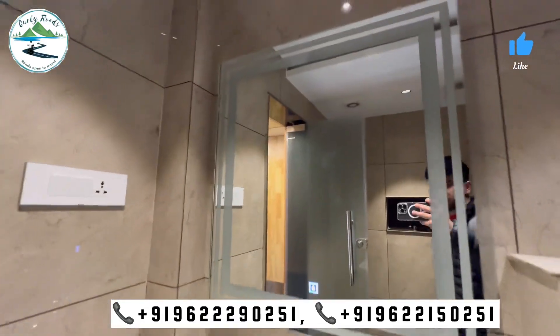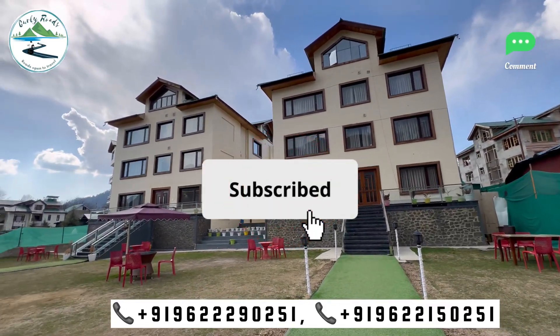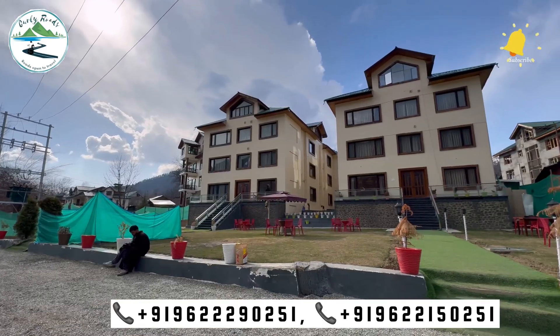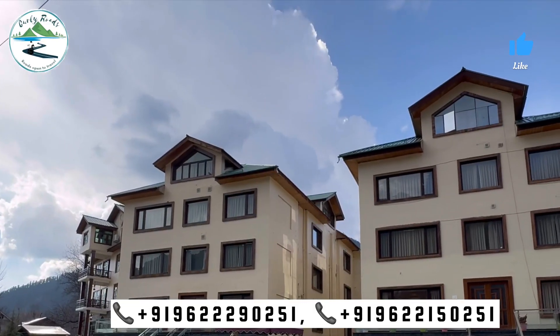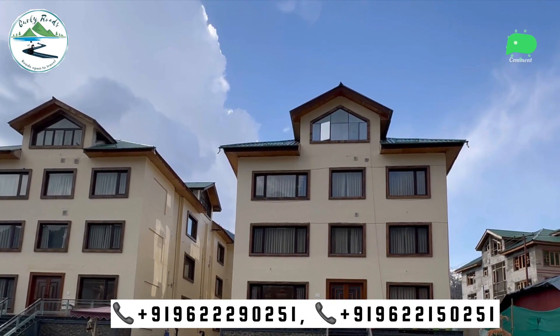So guys, this was today's video. If you liked this video, please subscribe, like, and share. Friends, if you want to book this hotel, you can call on the number provided. And friends, if you need a Kashmiri cab or a tour package, then you can call us. So we'll see you in the next video. Love you all. Take care. Bye-bye.